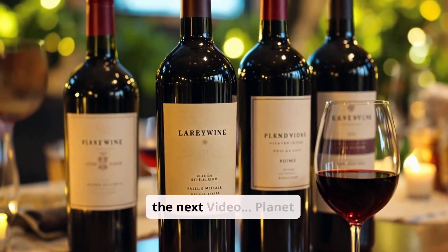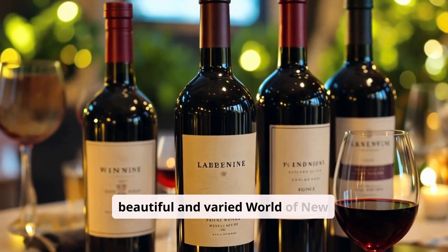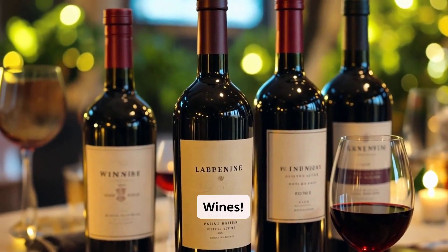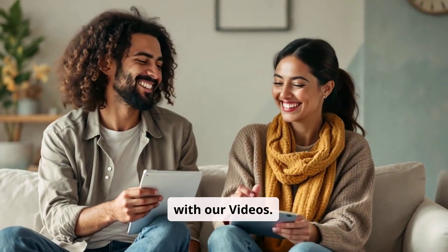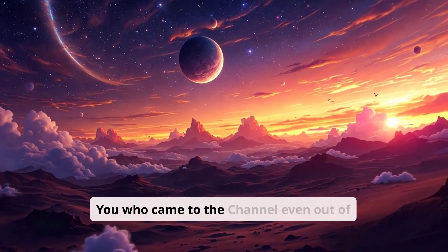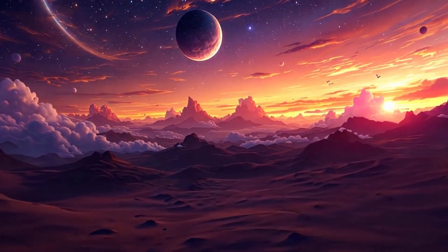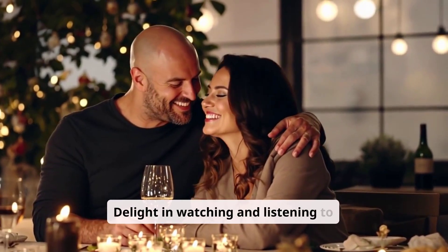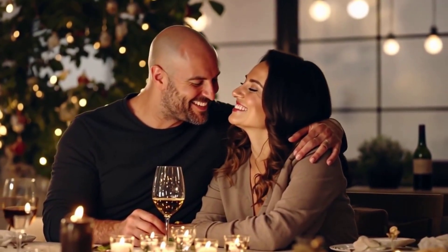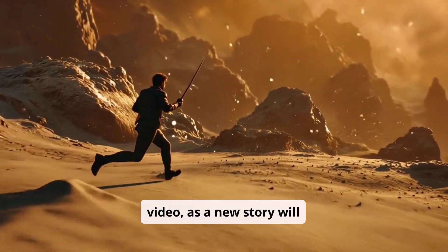We look forward to seeing you in the next video from Planet Wine & Co. This journey will continue with the beautiful and varied world of new wines. Happy learning and having fun with our videos. A special thanks to all of you who came to the channel even out of simple curiosity or coincidence. A heartfelt and warm embrace to everyone — delight in watching and listening to Planet Wine & Co. Make sure not to miss the next video as a new story will unfold.